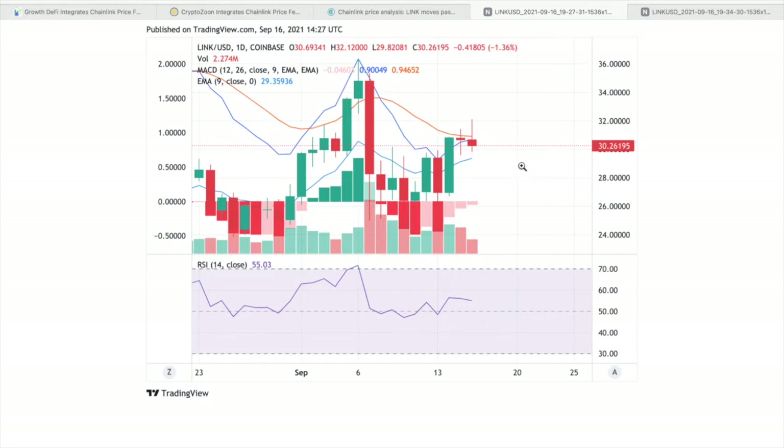The Relative Strength Index is at a healthy value of 55, suggesting there is enough buyer power in the market to drive price further. The MACD line is plotted very close to the neutral zone and is expected to cross it, confirming a potential breakout past the $30 resistance. The 9 EMA also lies below the MACD signal, confirming further upward potential in the current trend.